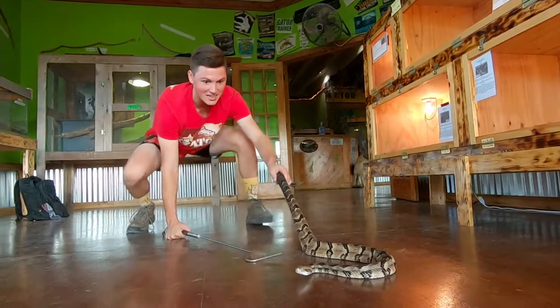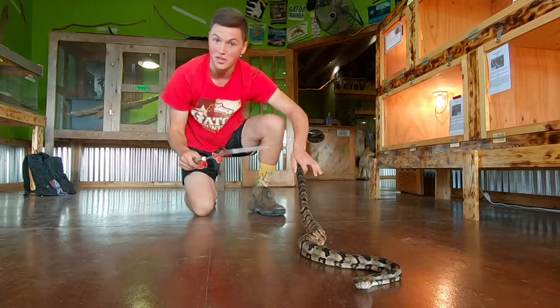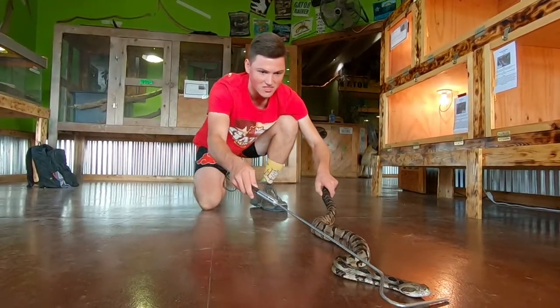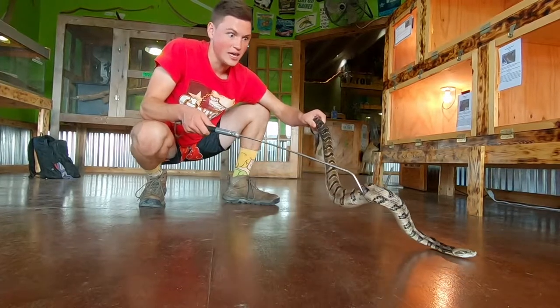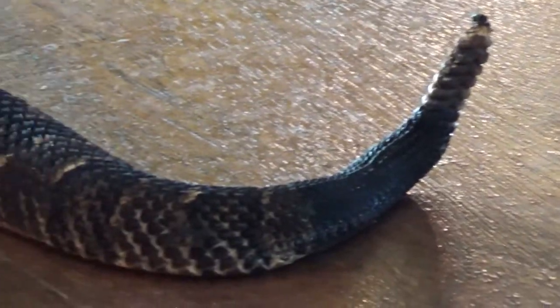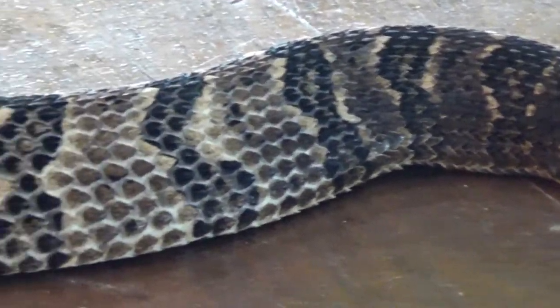A really fascinating thing about the Timber Rattlesnake is that in the northern parts of their range, where it's much cooler, they'll be diurnal — active during the day and sleeping at night — whereas down here in the south they'll be much more nocturnal because it's so hot during the day and they want to escape that heat. So it's interesting that they're the same species of snake, yet depending on their region their habits are much different.